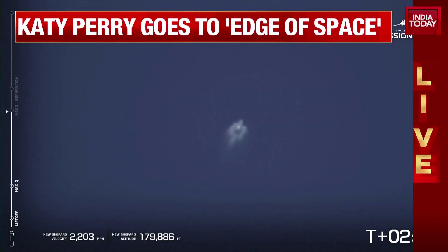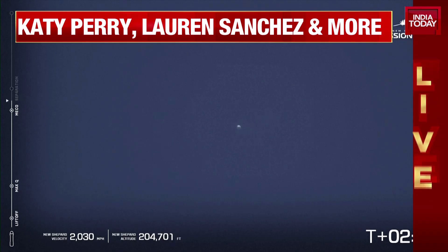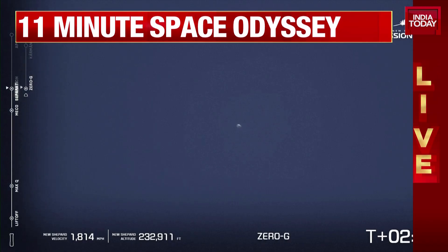Stand by, separation. The main engine is turned off. We're now going to separate the capsule from the booster. And at that point, that's when all six astronauts are going to start to feel the weightlessness. And shortly thereafter, we're going to let them unbuckle.